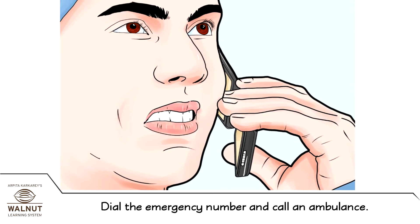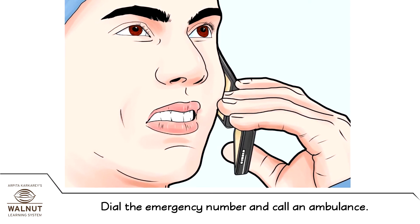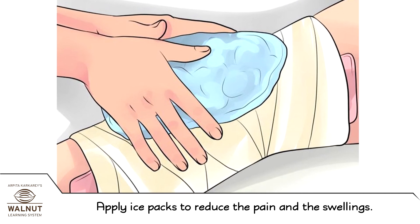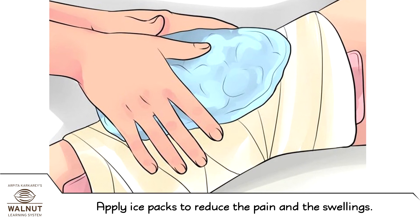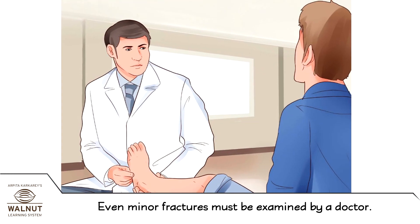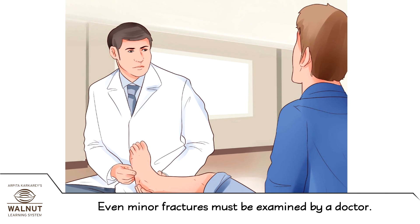Dial the emergency number and call an ambulance. Apply ice packs to reduce the pain and the swelling. Even minor fractures must be examined by a doctor.